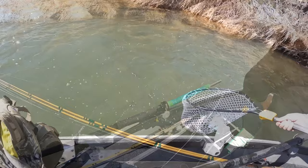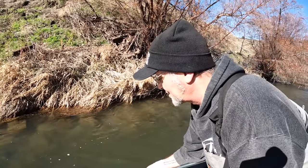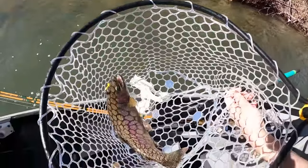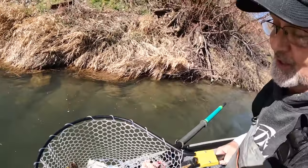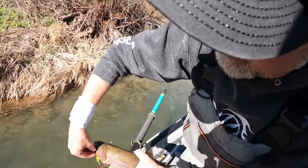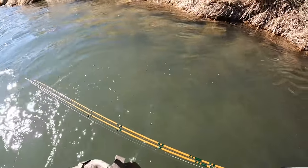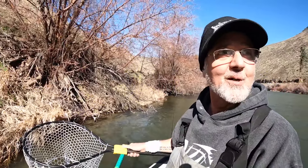We've been fishing the edges today and the edges have been paying off so far. Nick just got this beautiful fish — this is about as big as they get here in the Yakima. This is a gorgeous, about an 18, 19 inch native rainbow. Mini steelhead — steelheading in miniature. He ate an eighth ounce rooster tail. Bye, baby, thanks for the ride. Nice job, man. That's why you got up and drove all this way today.